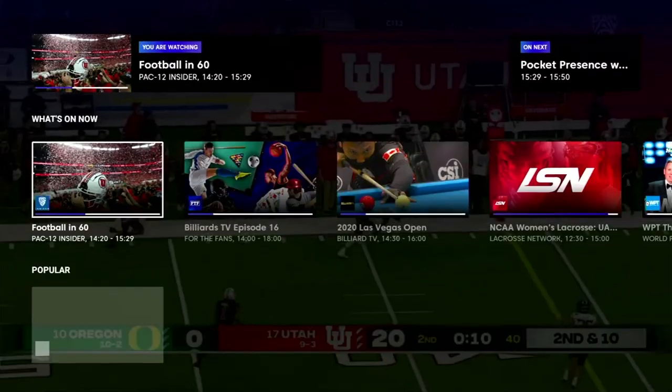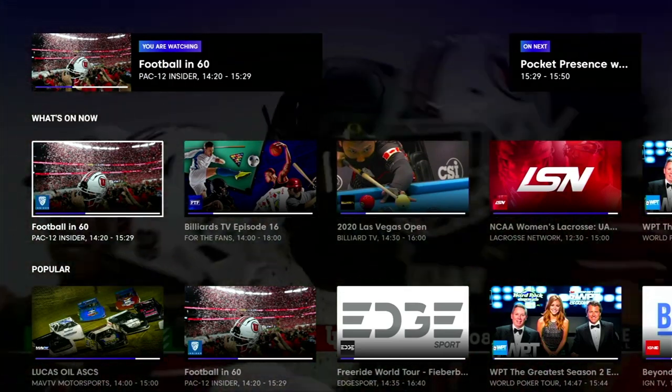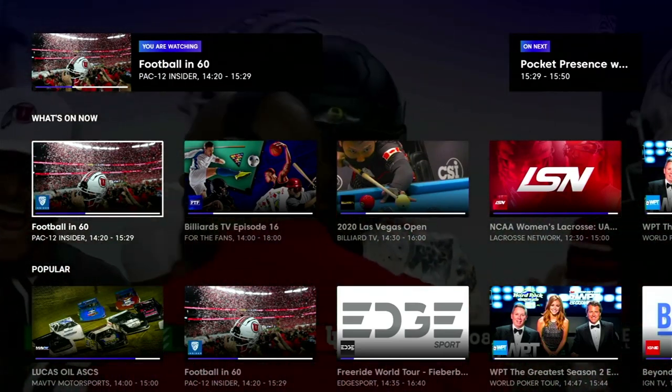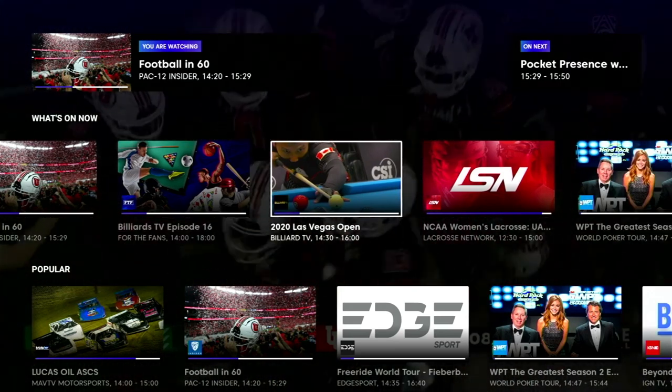Now I was pleasantly surprised at how many sports this app actually covers, including your old regular sports like golf, snooker, rugby, American football, soccer, and we also get a selection of more newer and hipper sports including surfing, rock climbing, FPV racing, and that's all great by me — the more the merrier. Now this app comes with a great interface.